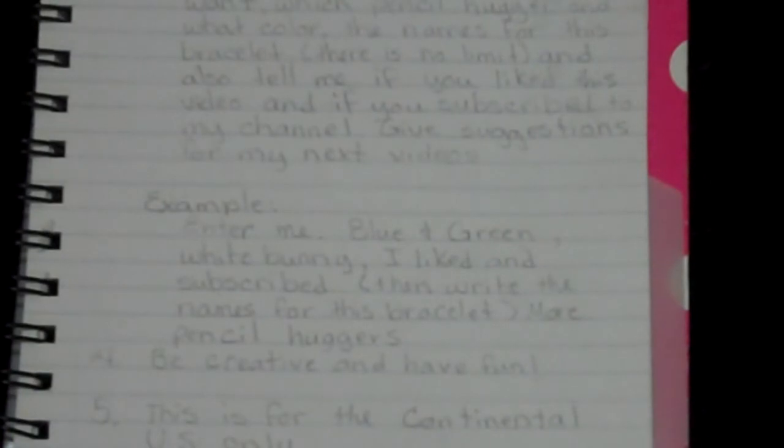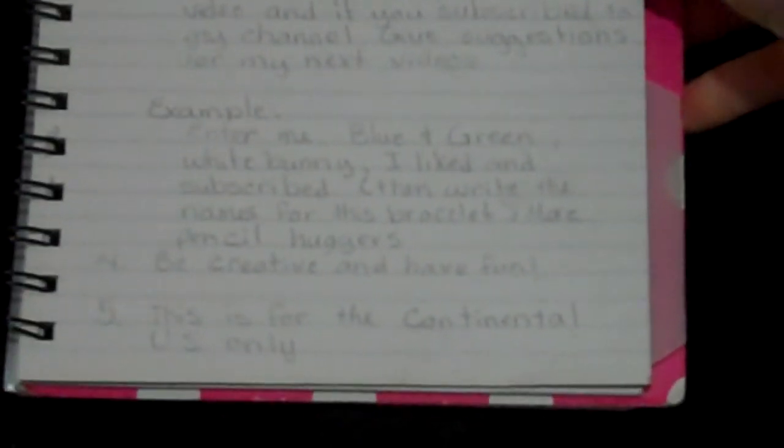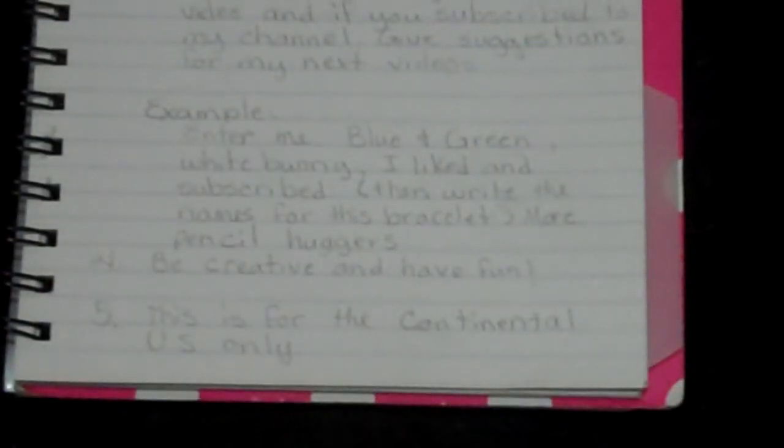And you can give suggestions for my next videos, because I'd like to know what you guys want me to make videos on — like if you want me to do a band haul, if you want me to do my band storage, if you want more pencil huggers, if you want monster tail tutorials, just stuff like that. I have an example right here — it says 'Enter me, blue and green, white bunny, I liked and subscribed,' then you write the names for the bracelet, and 'more pencil huggers.' It doesn't have to be in this exact order, but you guys get the picture.